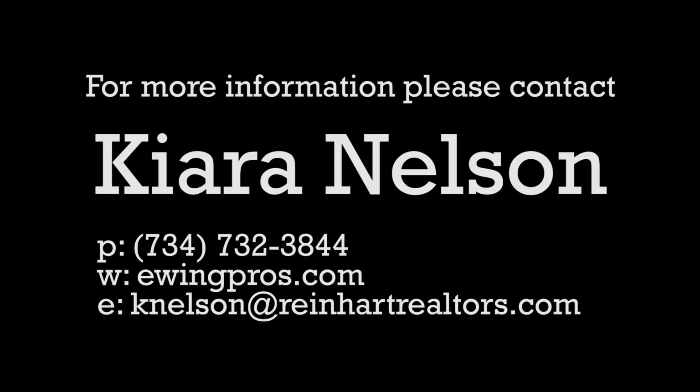If you have any questions regarding this listing or any other, please contact Kiara Nelson at 734-732-3844 or visit ewingpros.com.